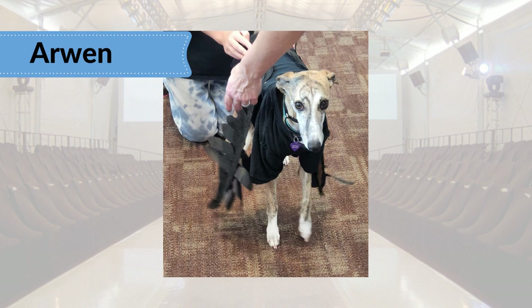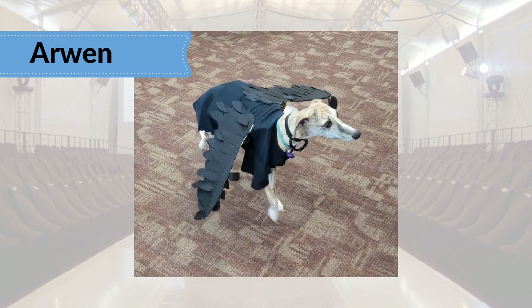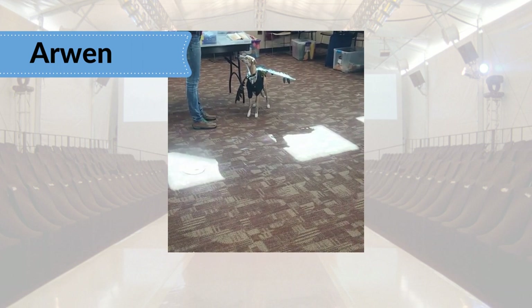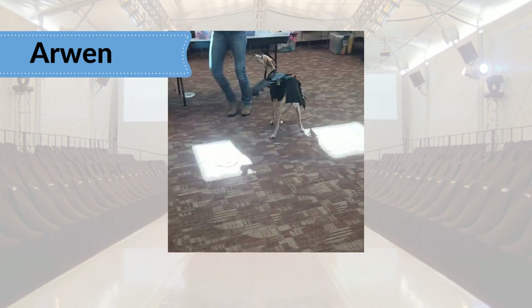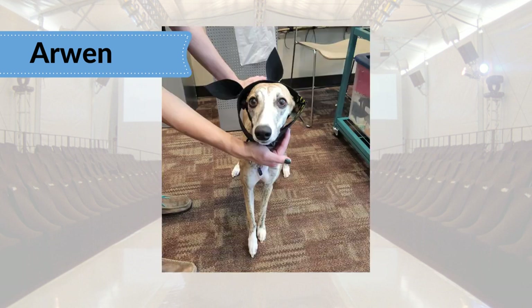Arwen the Whippet, also a Maker program model, is ready to fly down the runway. She's photogenic in her bat-dog wings and sleek black look. This faux feather fabric wasn't easy to work with, but definitely a good choice and worth the challenge for the way they move on the runway. Look at that wingspan — and don't forget the battier headband.